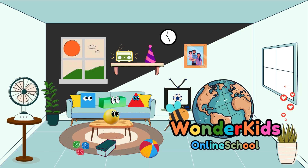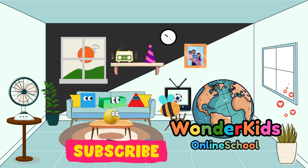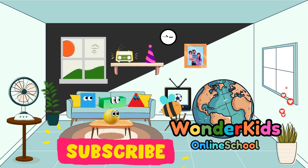Don't forget to like, share, and subscribe to Wonder Kids Online School for more fun learning. Until next time, stay curious, keep smiling, and never stop learning.